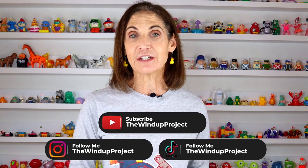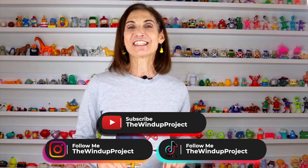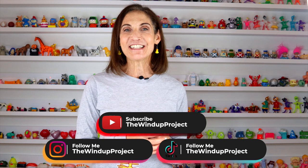Thank you so much for being here today for Animal Week at The Wind-Up Project. I hope you enjoyed seeing these farm animals. If you're looking to have more fun, please subscribe to my channel. Follow me on Instagram and TikTok where I'm putting out new content every day. And remember, keep smiling. Thank you, Jeffrey.